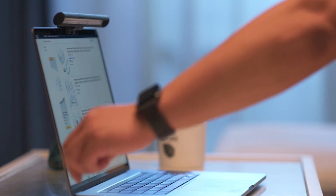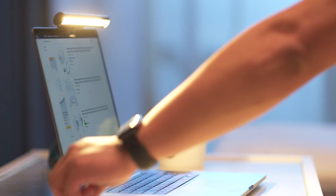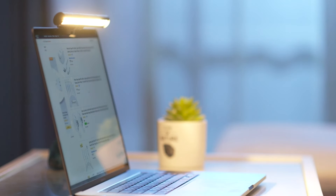Its USB-powered functionality and space-saving design further enhance its appeal, making it an indispensable accessory for students, professionals, and creatives alike.